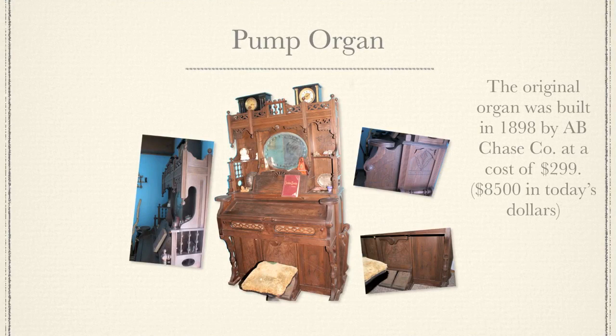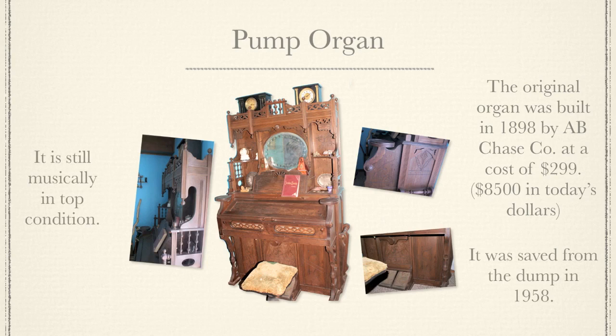The original organ was built in 1898 by A.B. Chase Company at a cost of $299 — that's $8,500 in today's dollars. It was saved from the dump in 1958, is still musically in top condition, and is to be donated back upon restoration.